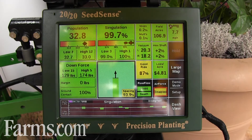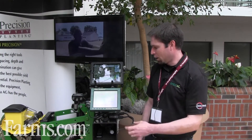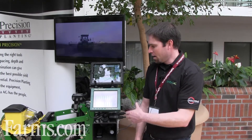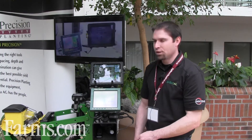The 20-20 touch screen system is very easy to use and color coded. Green's good, yellow indicates there's something going on, red — you better stop and check it out. Very simple to use and lets you dive right in. Just a simple push of a finger, row by row, see what's going on as you're planting in the field.